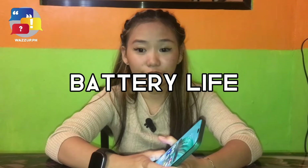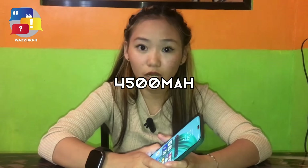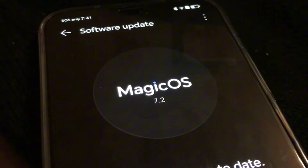When it comes to battery life, the Honor X8B is powered by a 4,500 mAh battery, ensuring long-lasting performance and fast-charging capabilities. Running on Magic OS 7.2, you'll enjoy a smooth and intuitive user experience.